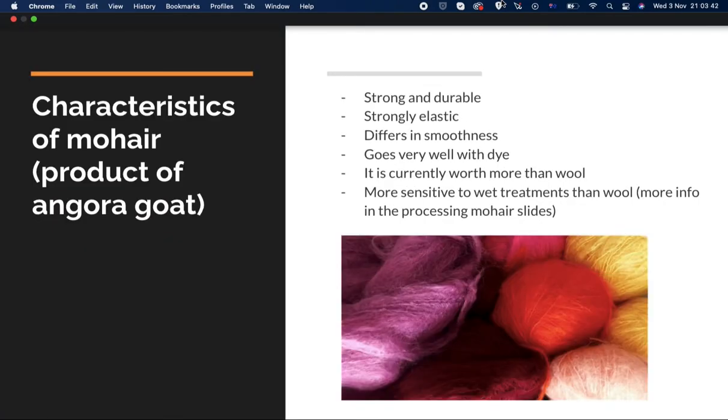Here are some characteristics of mohair. It's strong and durable, strongly elastic, and differs in smoothness. It takes dye very well and currently it's worth more than wool, at least in Australia, because it's more rare in a sense. It's also more sensitive to wet treatments than wool.